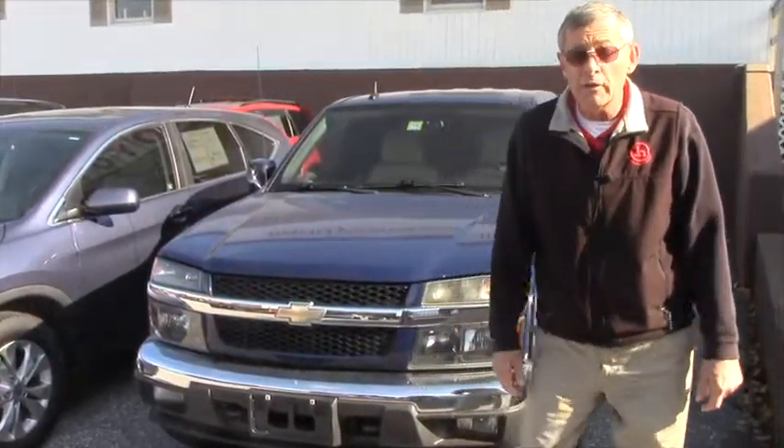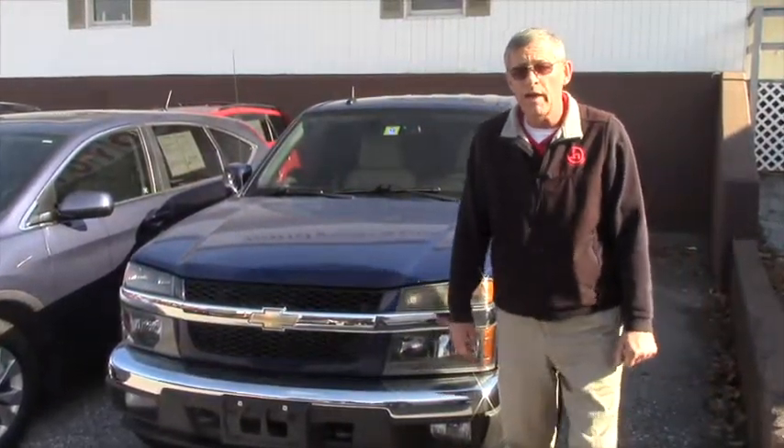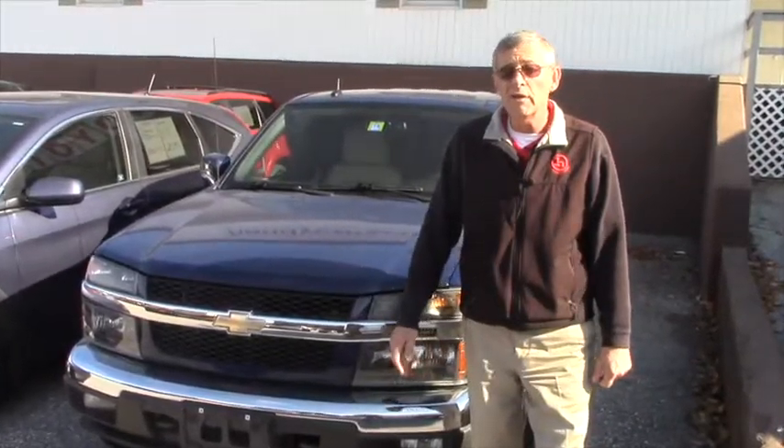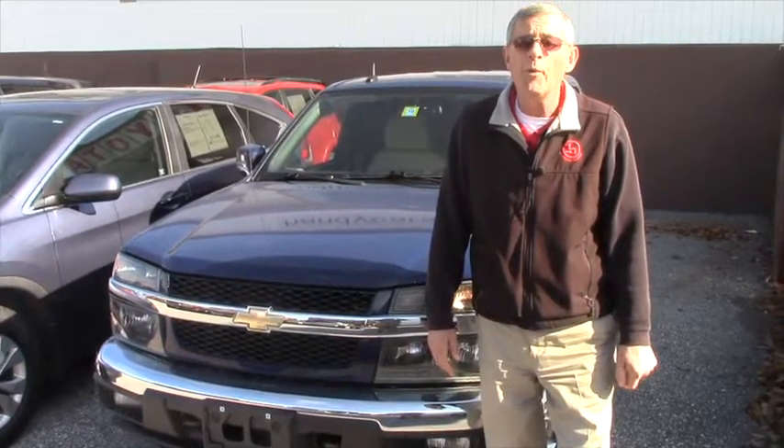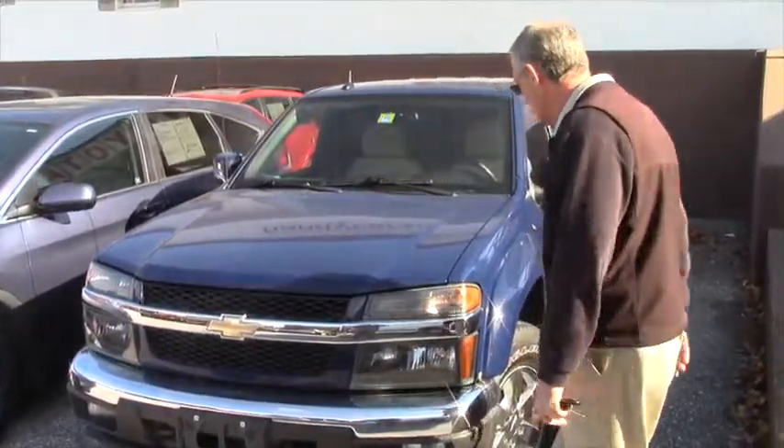Nice vehicle, clean vehicle, runs well. I've taken it out on the highway and through the city here. Very predictable and rather powerful with the V8 engine. Step on the gas, you move, you do. It's got a 5.3 in it.